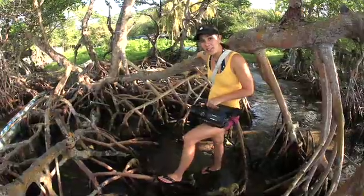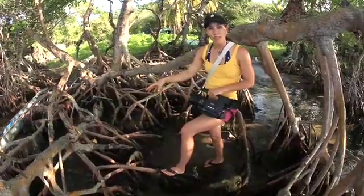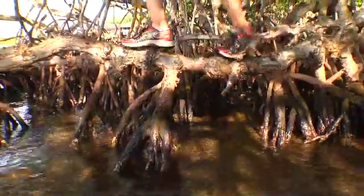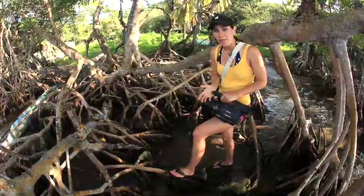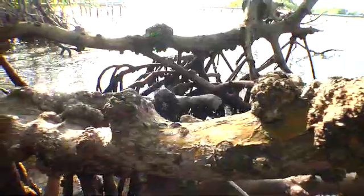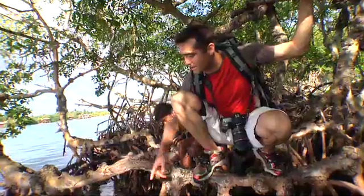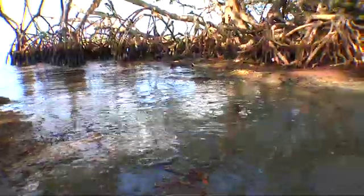One of the unique features of mangroves is they have prop roots all over the place — sticking up here, and you can walk on them. The reason they have them is because they can't get enough oxygen from the water, so these little nodules are where the plant gets their oxygen from. Down there it's often very anoxic, especially down in the sediments, so the plant will breathe from these roots that are sticking out of the water.